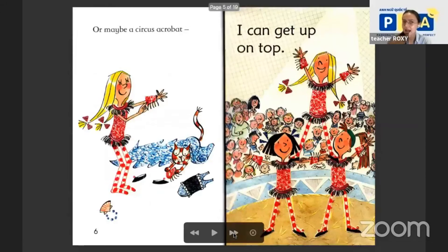Or maybe a circus acrobat! Ta-da! A circus acrobat — I can get up on top. Look at the girl, she is on top.